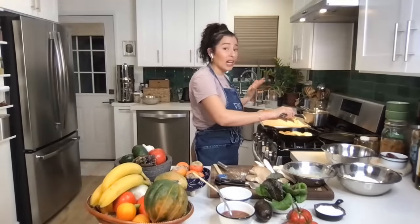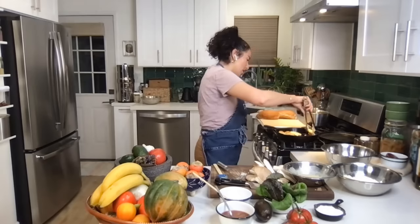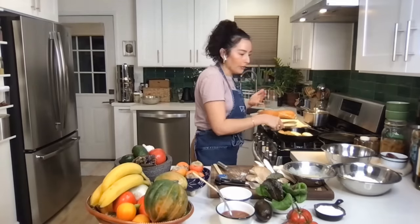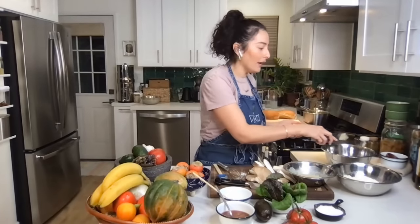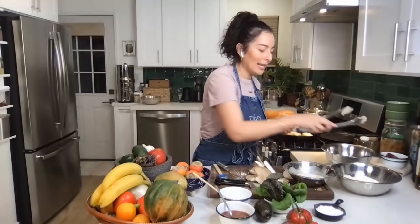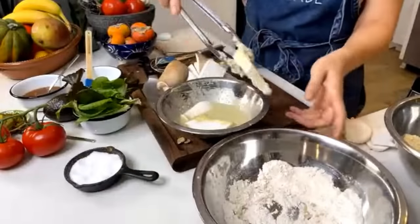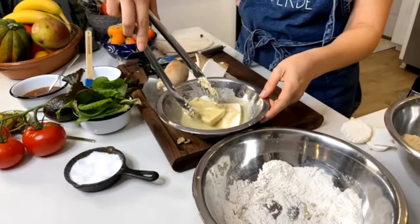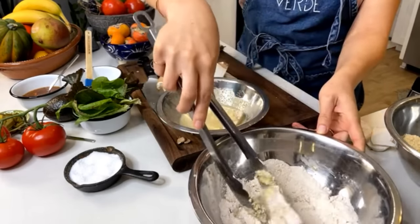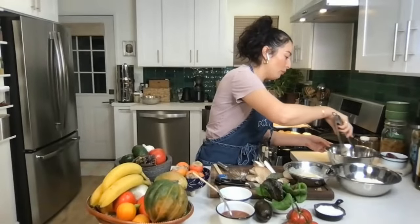Once you see that nice golden color, you can start to flip them over. Even though they're cooking in oil, you'll always have a few hot spots, so you might have an area cooking faster than others. Keep your eye on the hot spots and make sure you're not burning anything. Let me show you what the first mushroom is looking like.